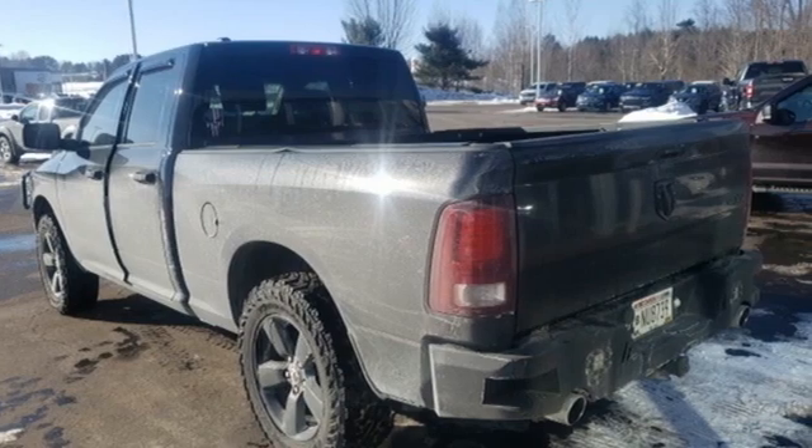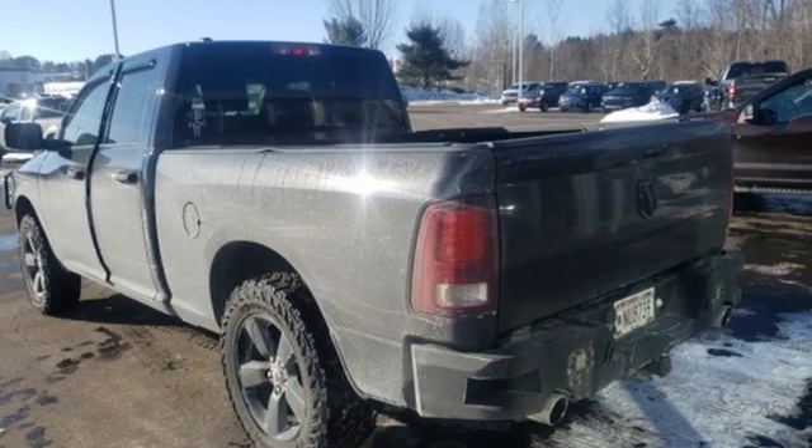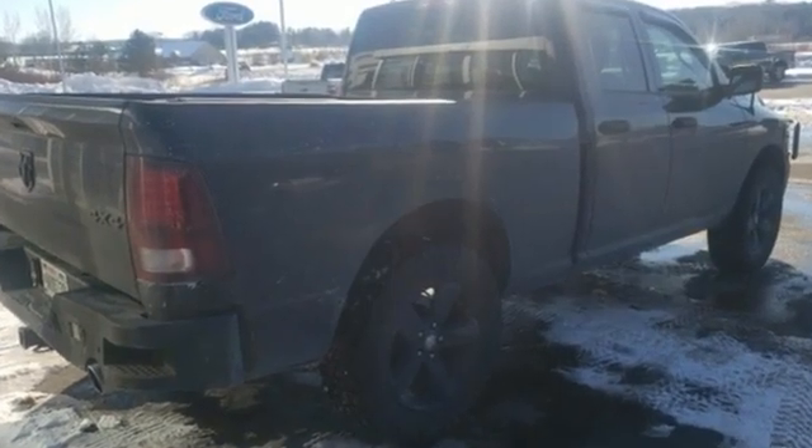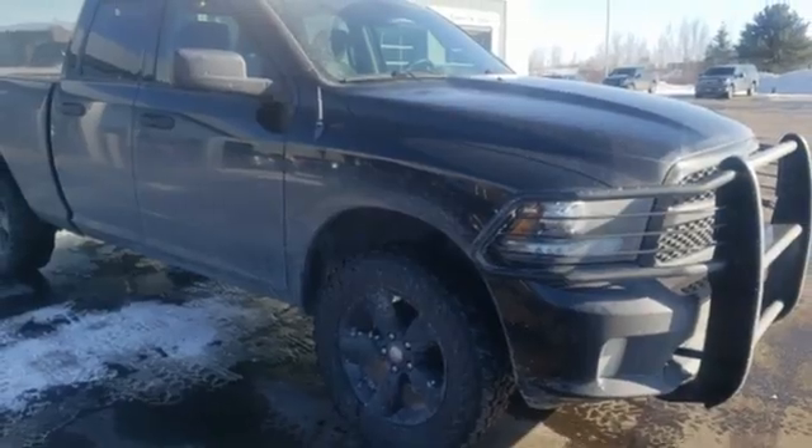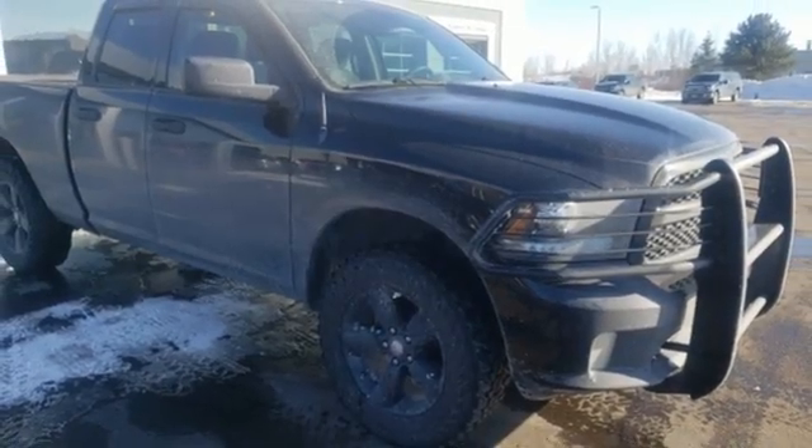Automatic transmission, four-wheel drive, tow haul mode, aluminum wheels, external memory control, power heated mirrors, manual tilting steering column, electronic shift on the fly, and Hemi engine. Take it for a test drive today.